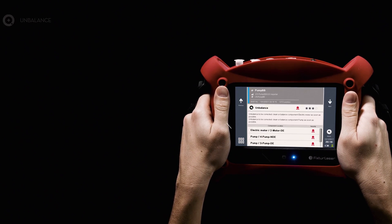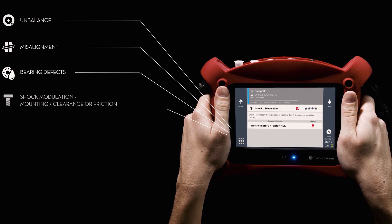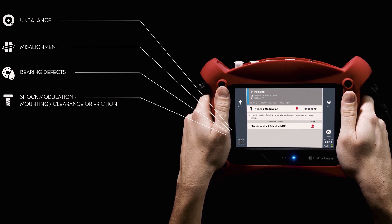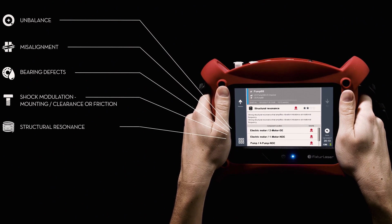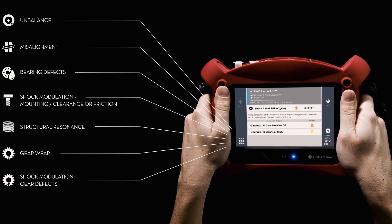Accurex can diagnose unbalance, misalignment, bearing defects, shock modulation caused by mounting clearance or friction, structural resonance, gear wear, shock modulation caused by gear defects, and pump cavitation.